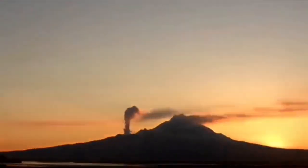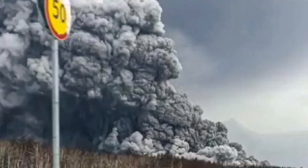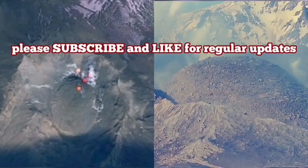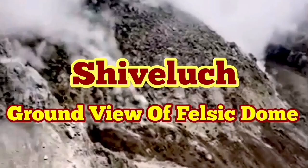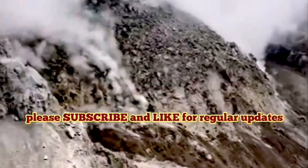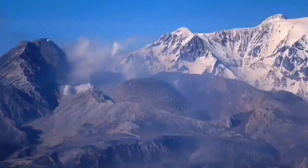We are waiting for such a thing to happen again at any moment. When the cap stops the eruption, the pressure builds up and it explodes. The new volcanic dome will also be destroyed, creating another huge pyroclastic and ash fall eruption. The ground truth of the felsic dome of Shiveluch has not been revealed so far after its recent eruption, so we have only aerial views and some telephoto views from far away.